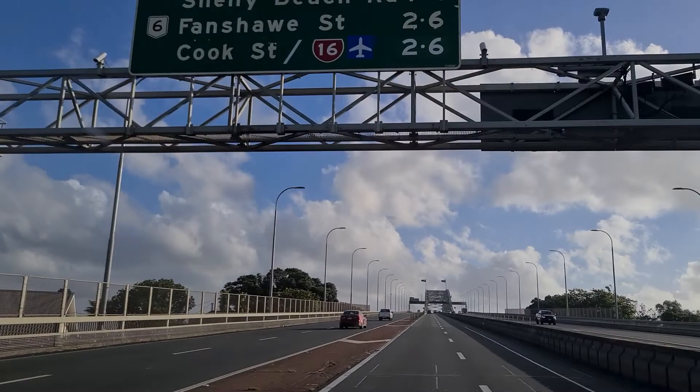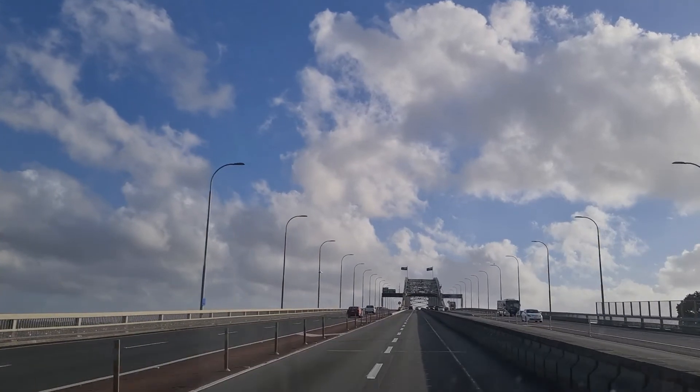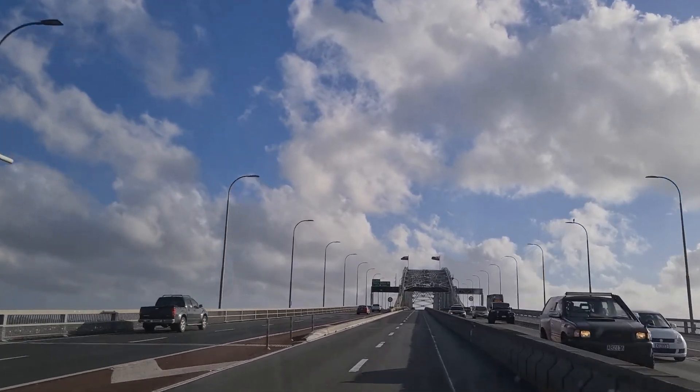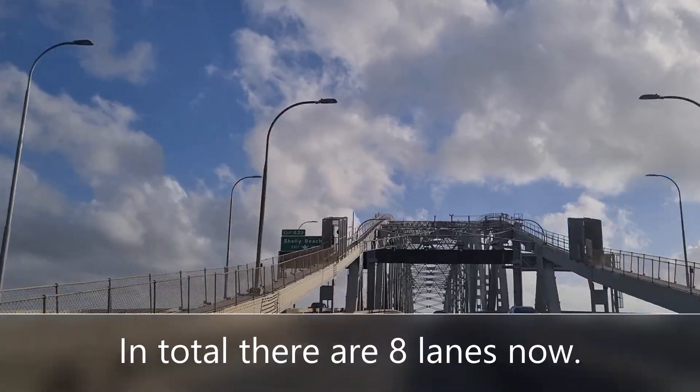There are three bridges within the Auckland Harbour Bridge. The section in the middle with the steep arches is the original four-lane bridge, plus two clip-ons on each side added in 1969 to provide more capacity. In total, there are eight lanes now.